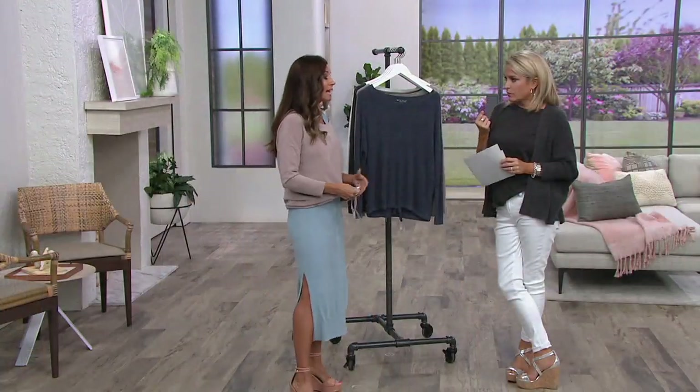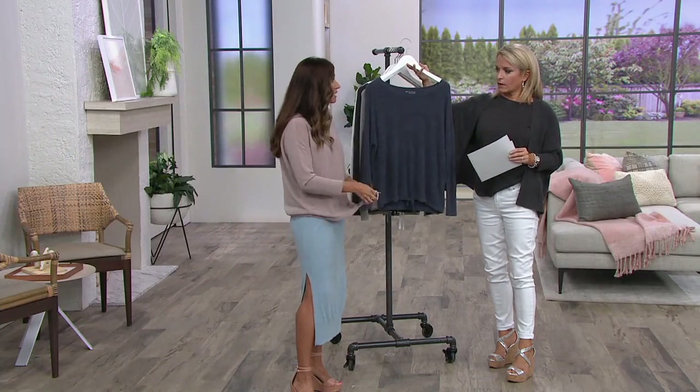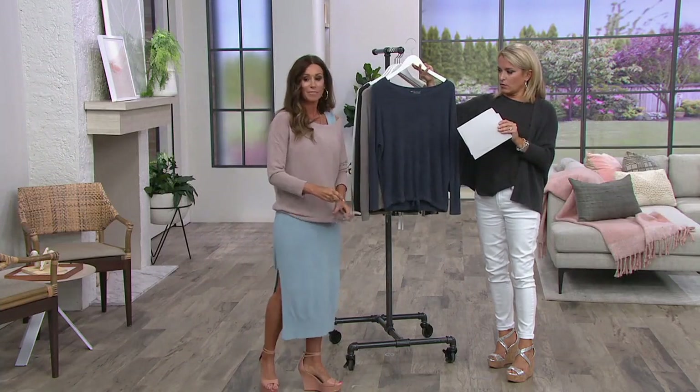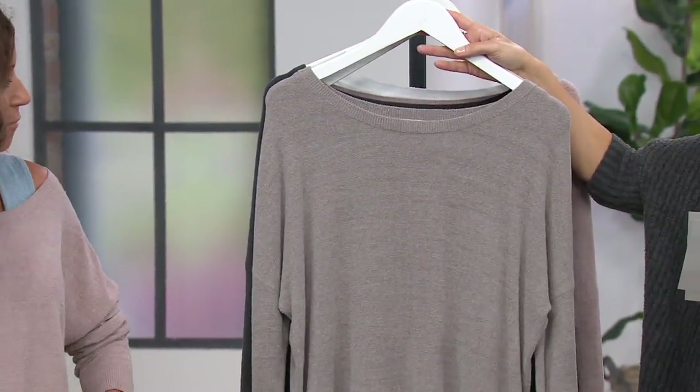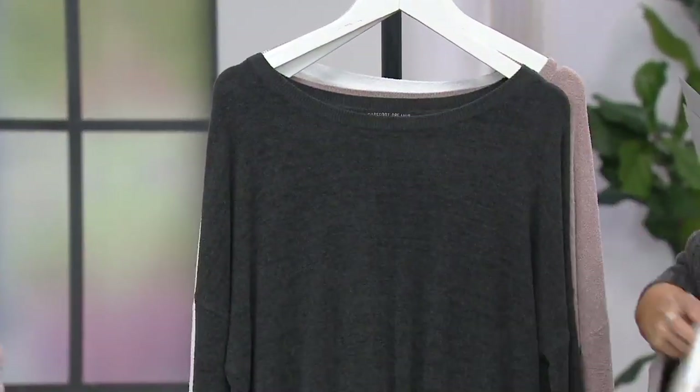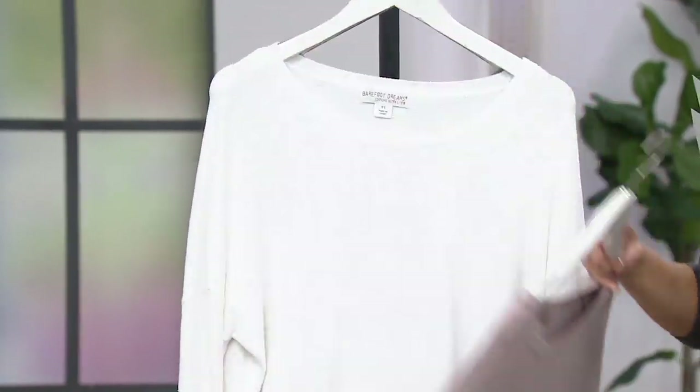It's also super lightweight. It has the ability — if you want to do that little half tuck, you've got it. Here we have it in the faded rose, the Pacific blue, and also available in beach rock, carbon which is that deep gray, and faded rose again, sea salt.